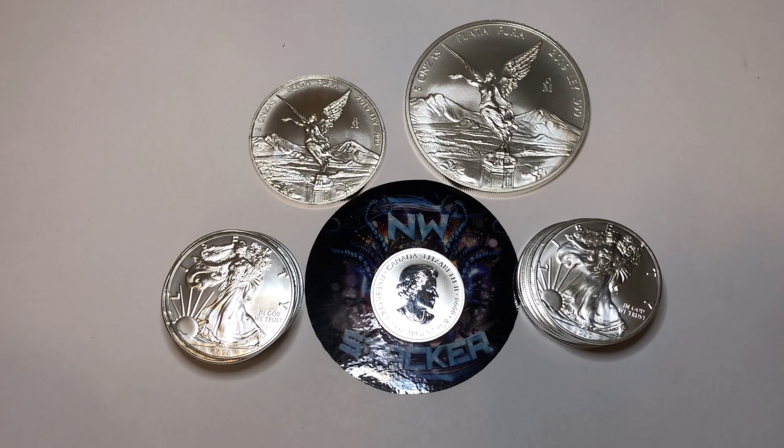You're never going to believe that I actually got 14 2020 American Silver Eagles for only $16.11. It's crazy, right? You never get American Silver Eagles this cheap.